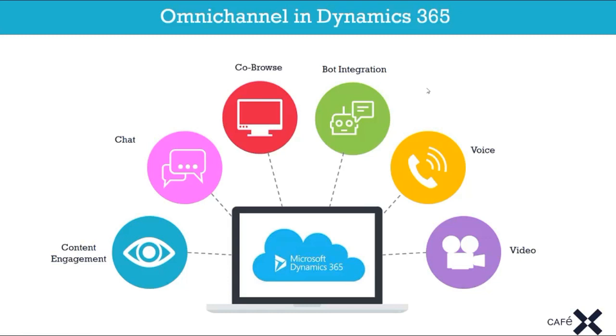What we're bringing to the Dynamics environment is the ability to add multiple different channels and provide an omnichannel experience. A customer might phone in one day — their case gets recorded as a telephone activity — and the next day they want to chat via web chat. Dynamics provides the association between all those different activities for that particular user, so you can understand the different conversations you've had without needing them to repeat everything.